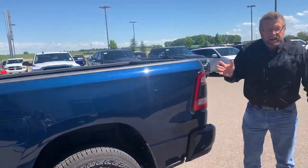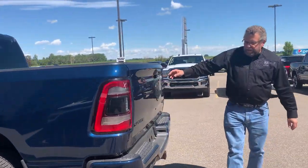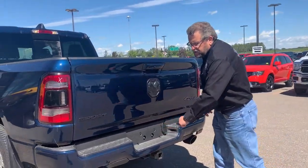Regular gas on these 1500s, which is perfect. It's got the backup sensor as well, the black exhaust tips, trailer tow, 3.92 gears.